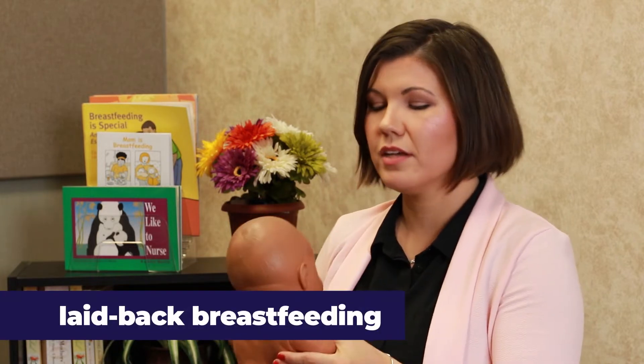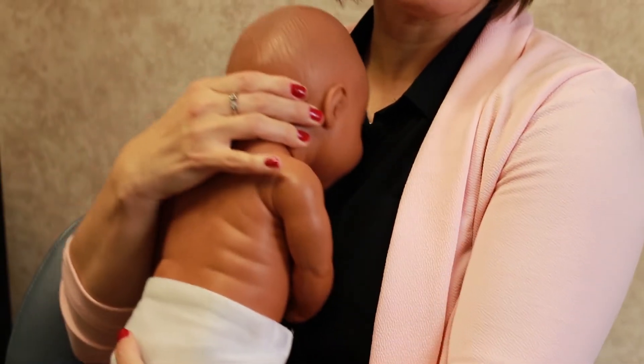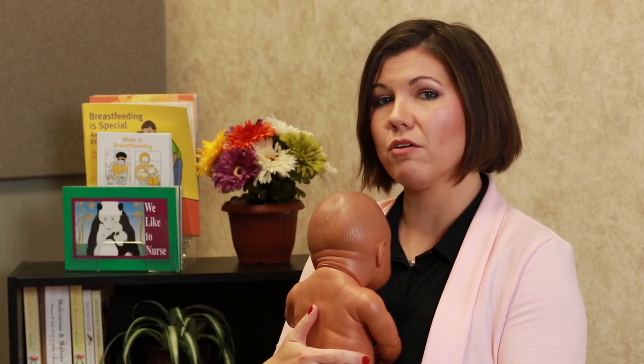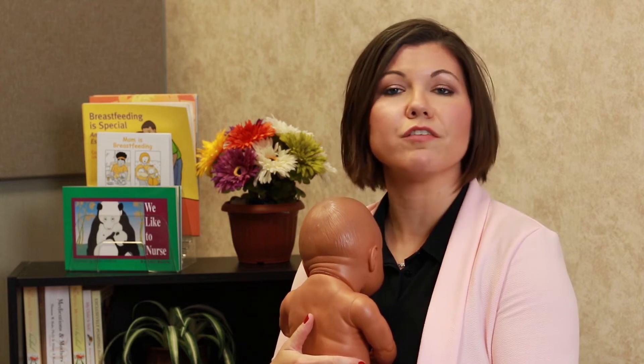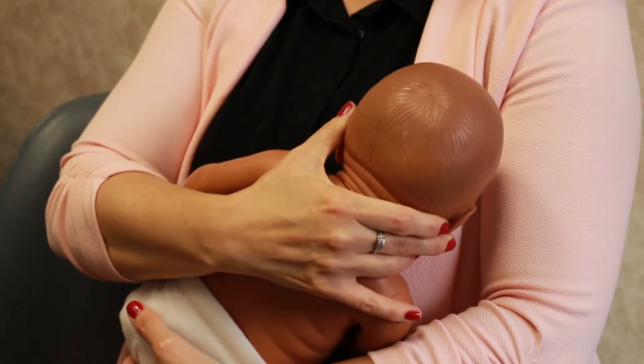Laid-back breastfeeding is when you place your baby on your chest, belly-to-belly. The baby may bob their head up and down or move it back and forth looking for the breast. Gently lead them to the breast while letting the baby rely mostly on instincts. This can take several minutes to happen. Leaning back helps you rest while gravity holds your baby close.